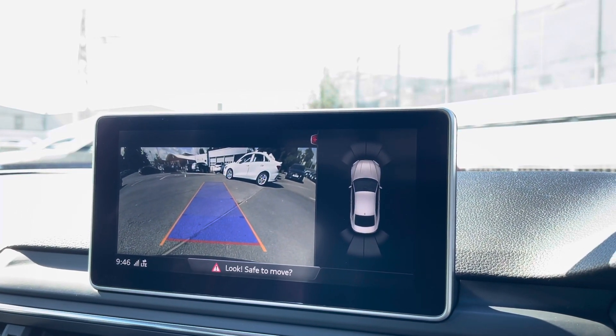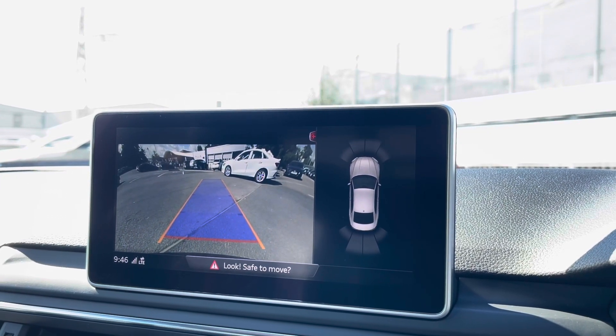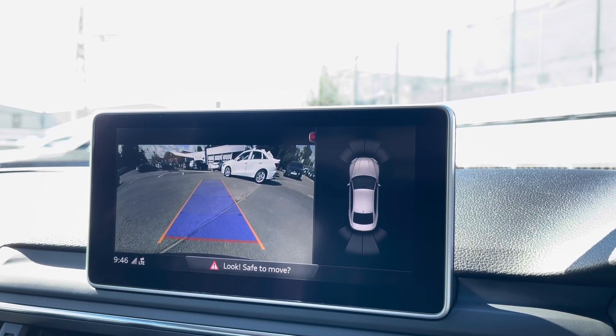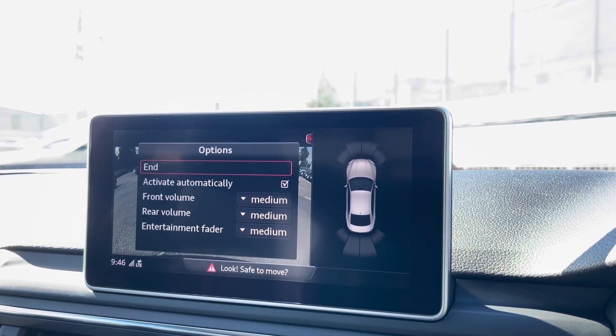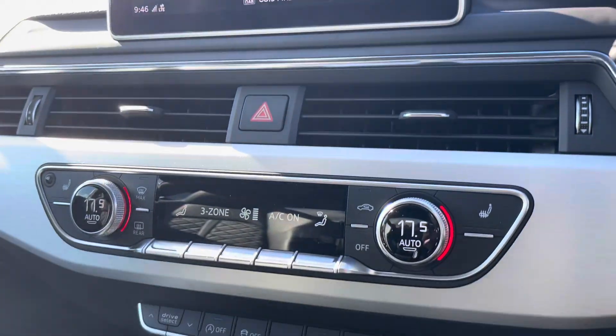Also fitted is the rear parking camera, as well as front and rear parking sensors, which allows manoeuvring to be a lot easier and makes those tight spaces a walk in the park.